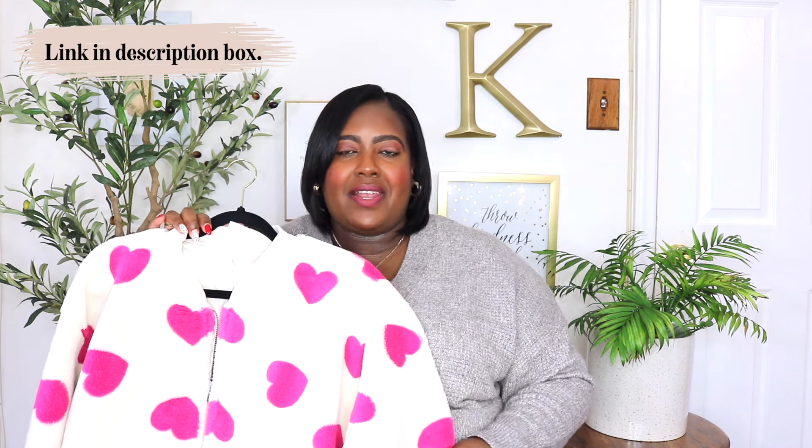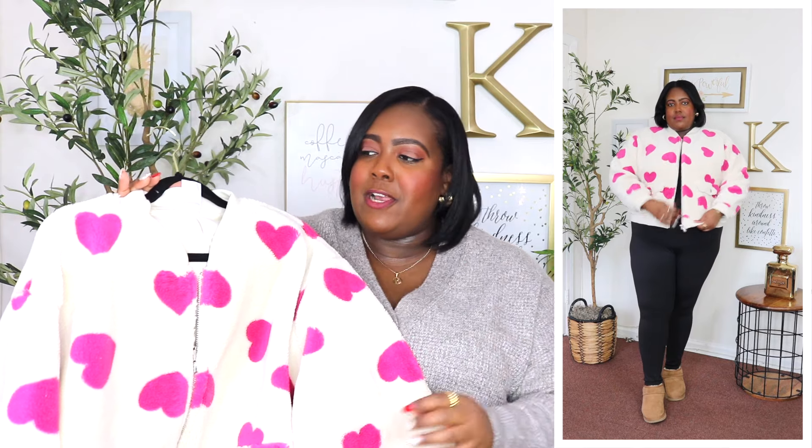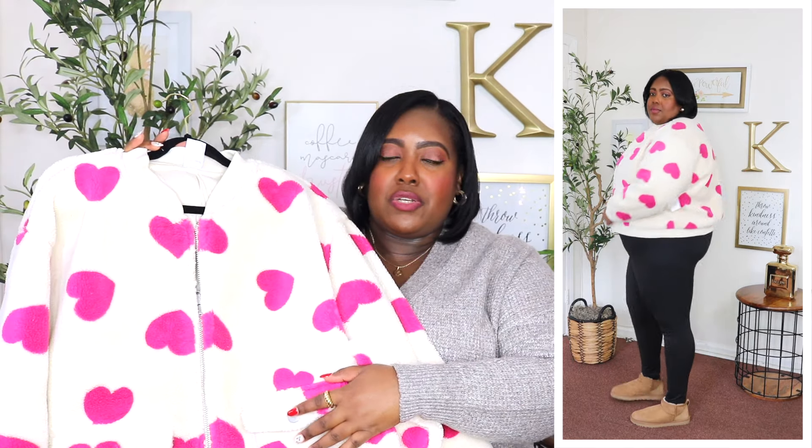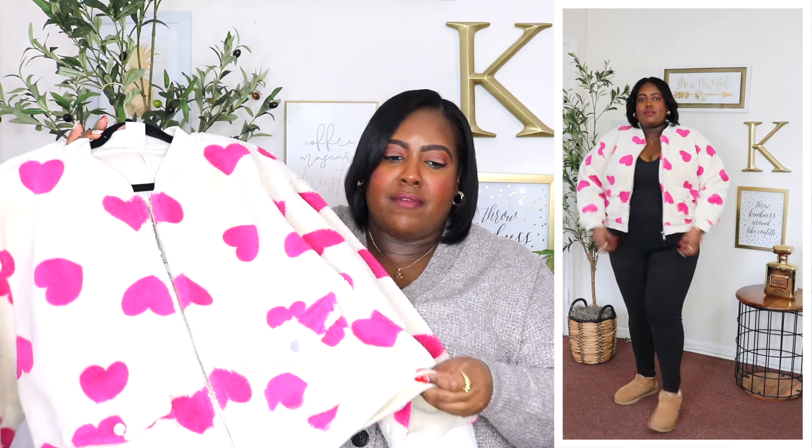When I saw this No Boundaries bomber jacket, I knew I had to have it. I have it here in a 3X and the price is $19.98. It's available in 10 colors but I have it here in the heart print, which is going to be perfect for Valentine's Day. It features a crew neckline, a zip closure front, long sleeve, and it does have a ribbed cuff. For this price point, it does have lining underneath so it has a little bit of warmth. It also features two cargo pockets in front which are big to store items, and it does have a ribbed hem.